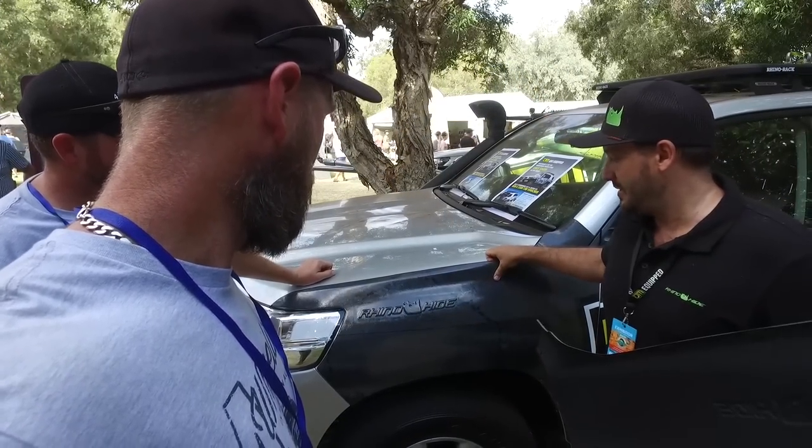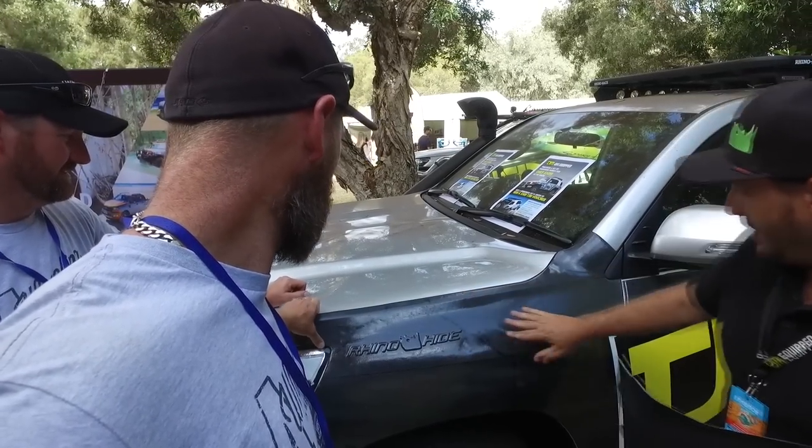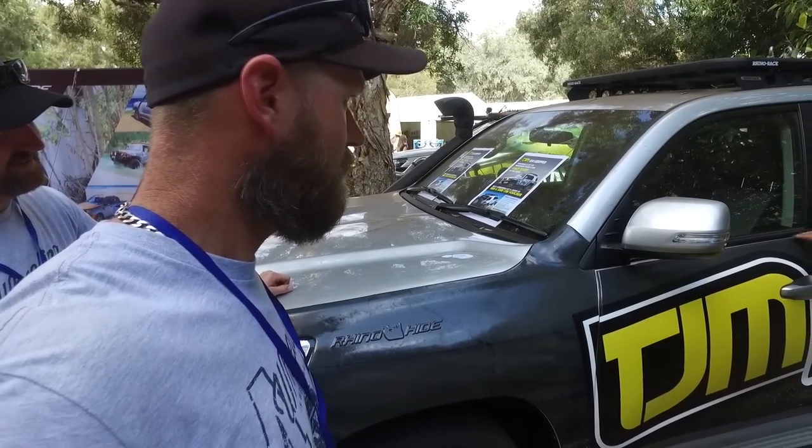That's the standard panel in the grey, and we wrapped this one. We did a decal wrap down the whole side, so the whole car's got it.